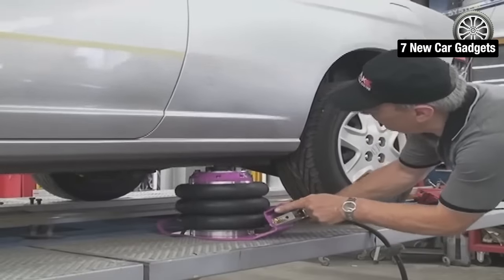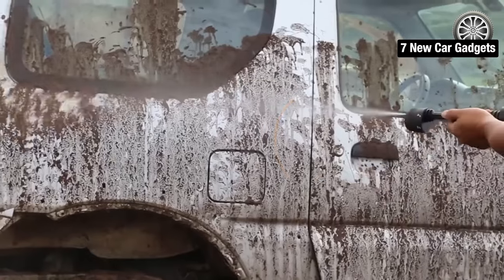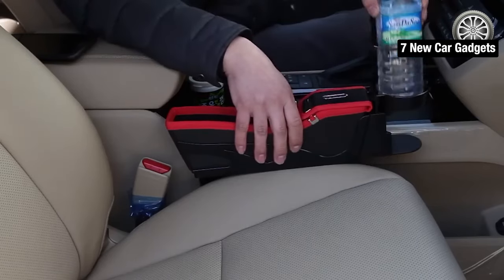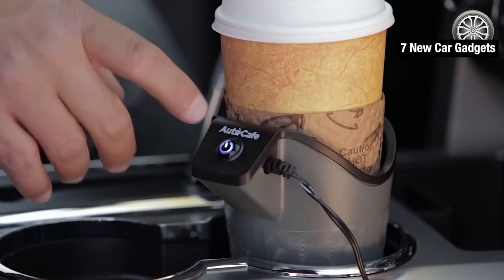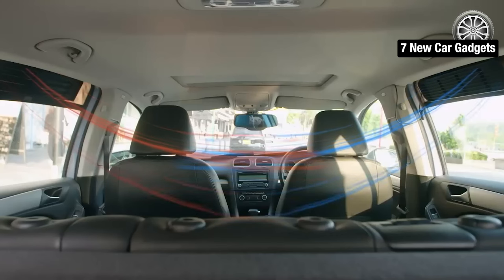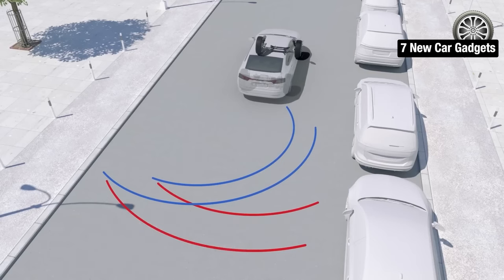Thanks for watching our list of the seven coolest car gadgets still available on Amazon in 2024. Which one was your favorite? Let us know in the comments below. And if you're interested in purchasing any of these gadgets, we've included links in the description box for your convenience. Don't forget to give this video a thumbs up and subscribe to our channel for more reviews and lists of the latest and greatest tech gadgets.